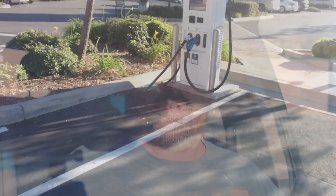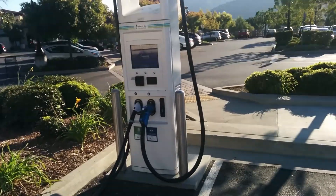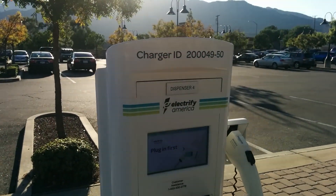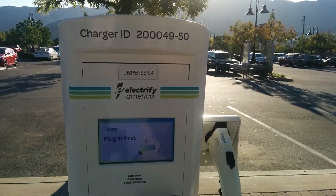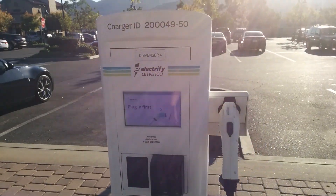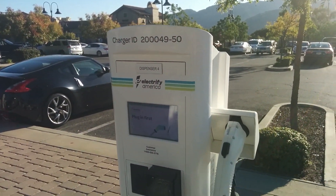There are three of them, and then one of them also has a 50 kilowatt CHAdeMO head. There's also one more cool feature: this site does have a Level 2 AC charger — just one head with a J1772. So technically any EVs can charge here. It's got all of those bases covered.